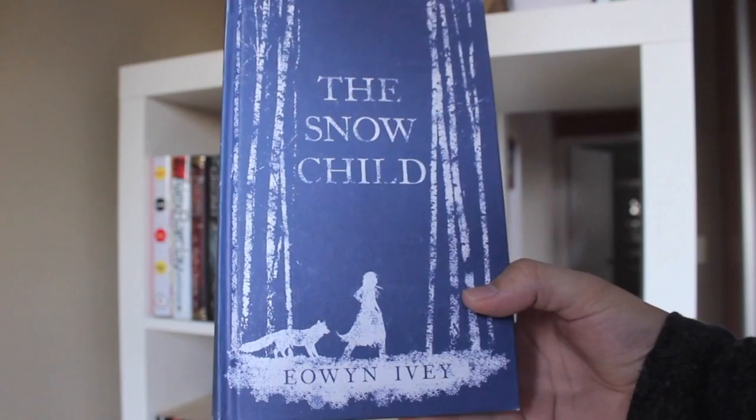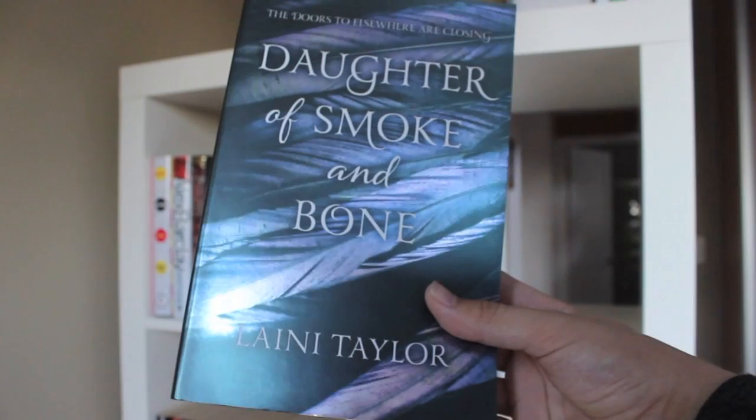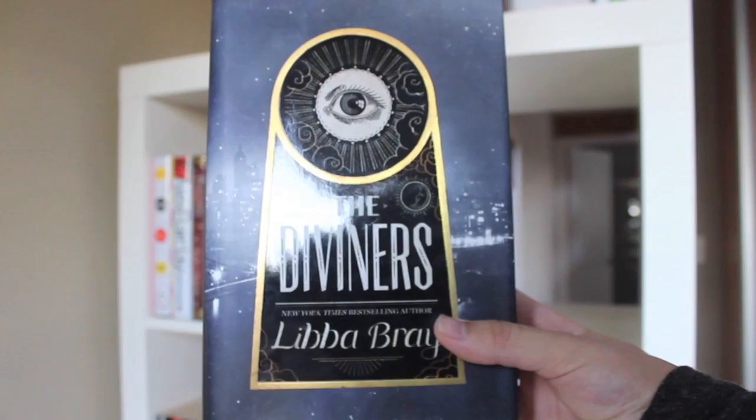The Snow Child by Eowyn Ivey. The Last Runaway by Tracy Chevalier. The Child Thief by Brom. An Exclusive Love by Johanna Adorjan. Daughter of Smoke and Bone and Days of Blood and Starlight by Laini Taylor.